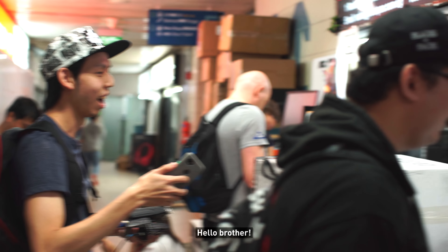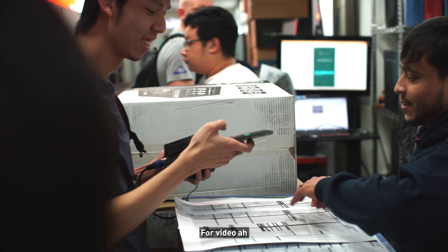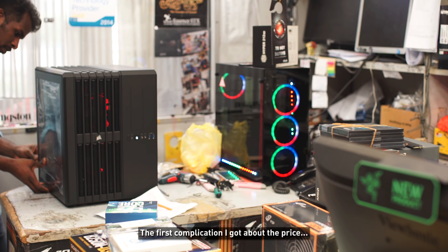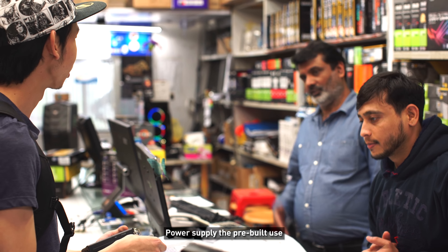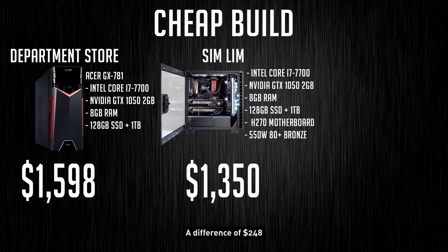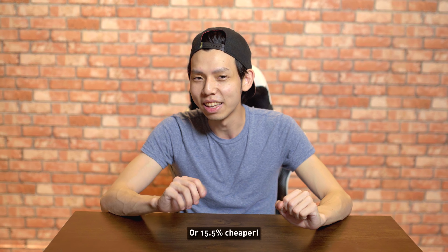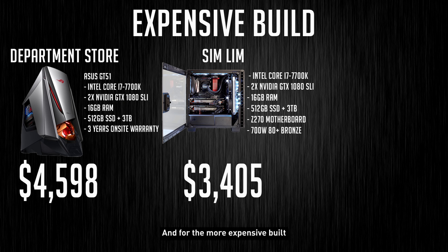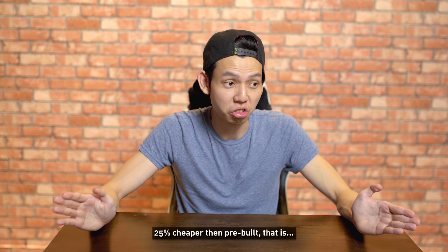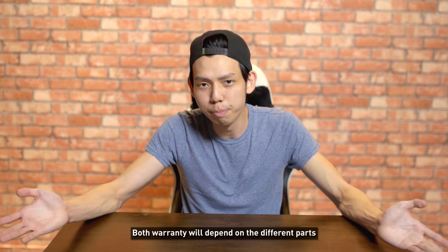The first complication was that I didn't know what motherboard and power supply the pre-built used, so I had to do some guessing. What we came up with was $1,350 — a difference of $248, or 15.5% cheaper. Not bad. For the more expensive build it was $3,405 — a whopping $1,193 cheaper, 25% cheaper than pre-built. Warranty would depend on the different parts, so I can't give an exact warranty duration.